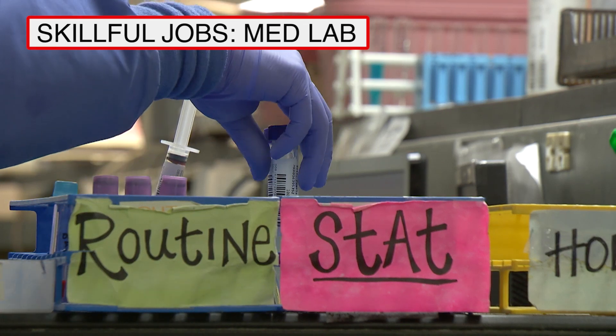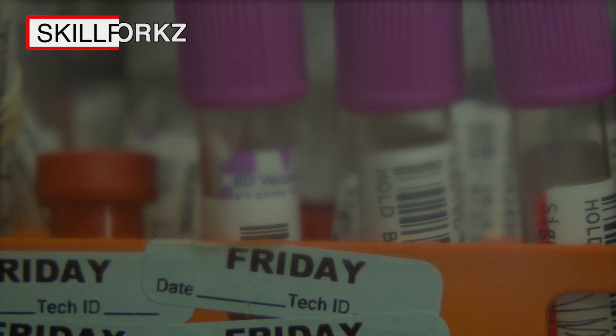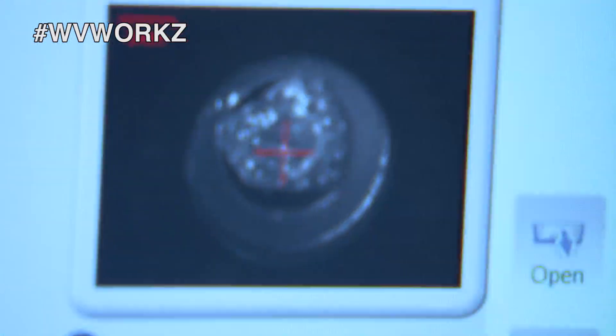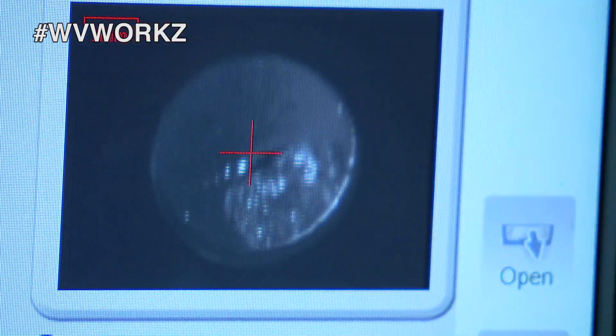When you go to the doctor, they collect specimens. They bring those specimens to us and we analyze them to see if there are some properties that would make you sick, or just to let people know you're healthy.